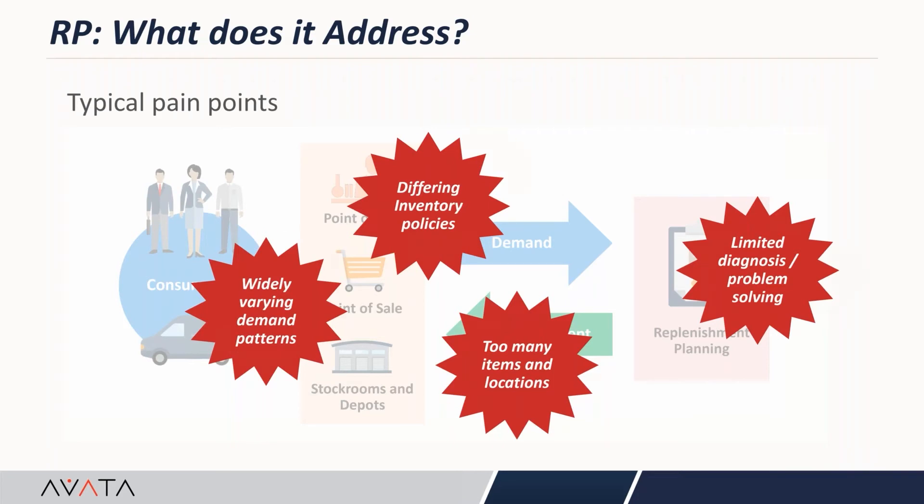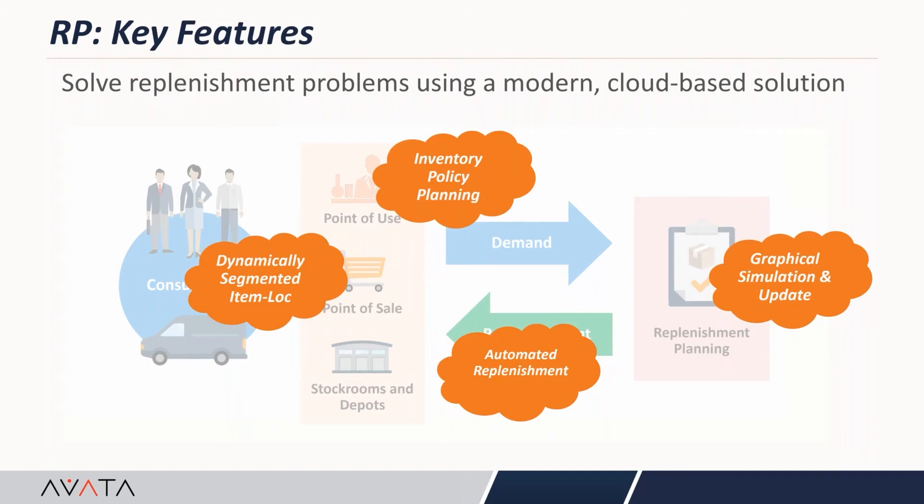Replenishment planning provides functionality called segmentation, where we can segment item-location combinations based on fixed or dynamic attributes — like lead time, demand forecast — to determine segment groups. Then we target them with a specific inventory policy through inventory policy planning within the tool. Once set up, we can run an automated replenishment process and quickly visualize and simulate scenarios to see whether the process we set up is working. That's the great thing about replenishment planning cloud.